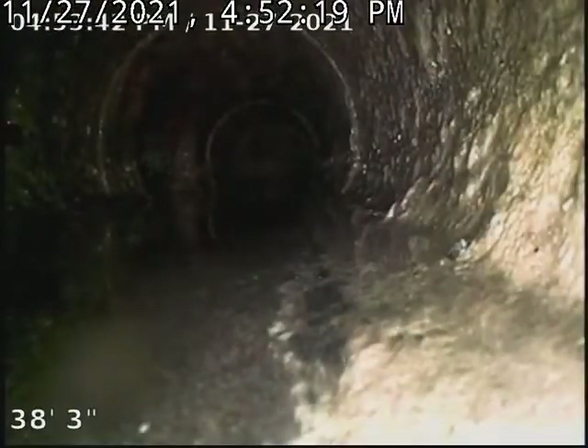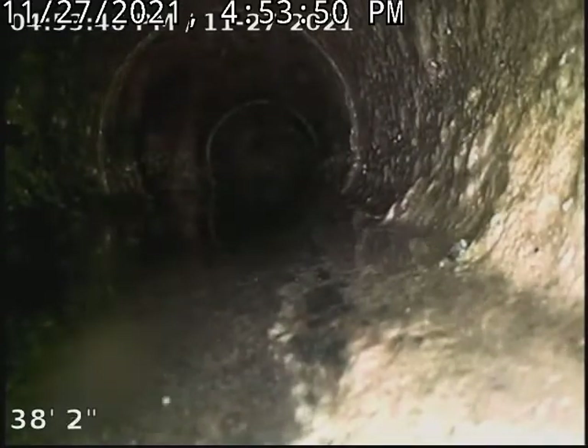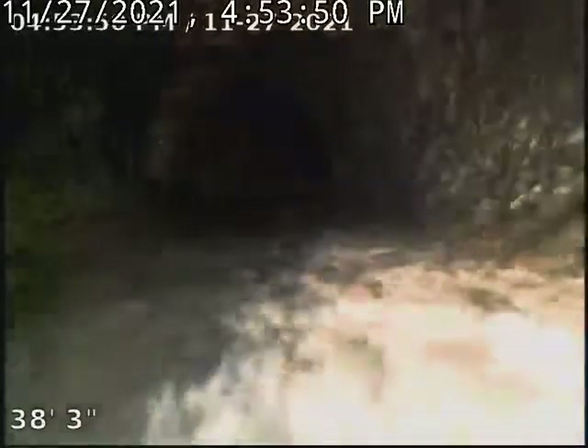I'll just pause this until the water stops and we'll continue. Okay, we're back. So this is a cast iron line under the house and we'll start pulling back. The blockage was right around the transition.